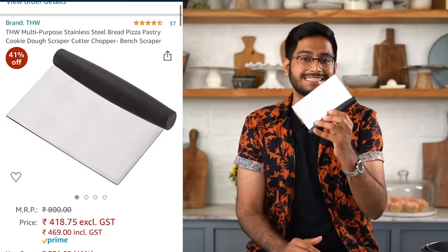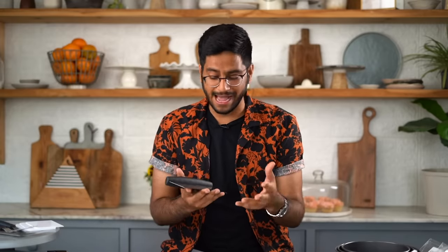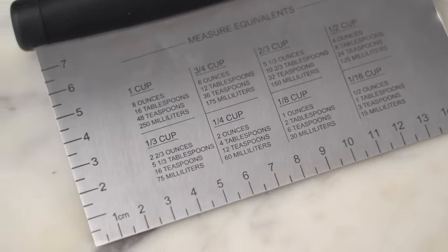The last thing that I think you should get off Amazon is a stainless steel bench scraper. I use it when I'm working with yeasted doughs — you can use it to shape them, cut them, and even clean your counters once you're done, because it helps you easily scrape off any excess dough. You will find cheaper alternatives on Amazon, but I particularly like this one because it's heavy duty, sturdy, and stainless steel. It also has measurements on the sides and a measurement equivalent chart.